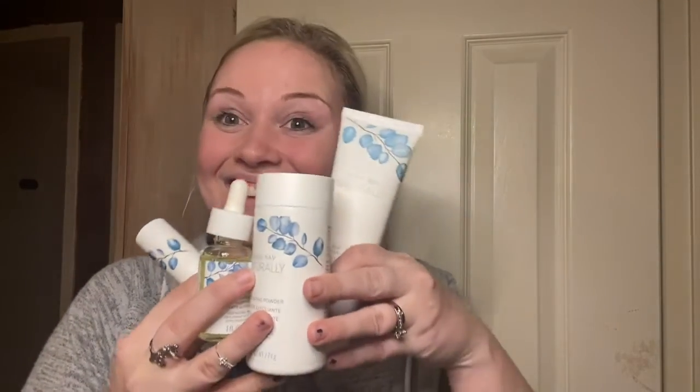There's the whole set — four steps. Let's get started. Naturally is a line of naturally derived products for healthy-looking skin. It features quality, effective, and naturally derived products that are all right in step with your daily routine.